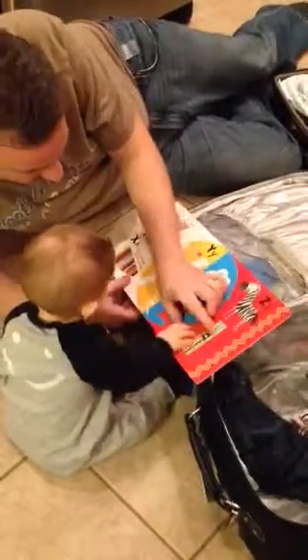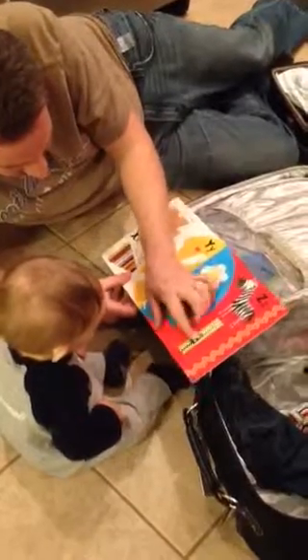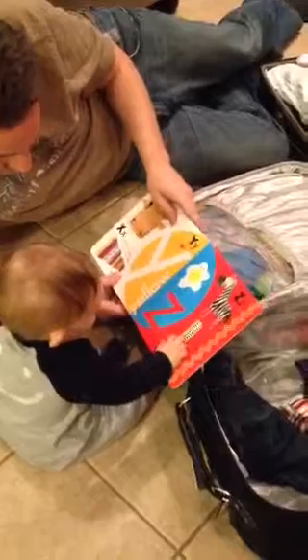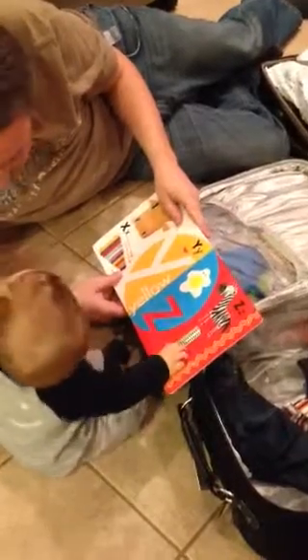Okay, say bye-bye. Bye-bye. Bye-bye. What the hell? Look. Zipper. Wow. Wow. Zipper. Zipper. Aw. Look at the yolk. Okay.